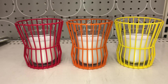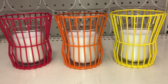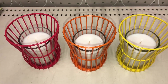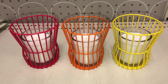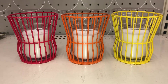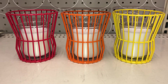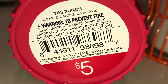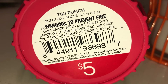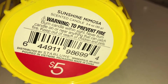Here are some cute candles with candle holders. I found them in red, orange, and yellow — and I'm sure there's green as well. You can definitely repurpose the containers in the future when you're done with the candles. These are $5 each and do not have a DPCI. The flavors are Tiki Punch, Sparkling Sangria, and Sunshine Mimosa.